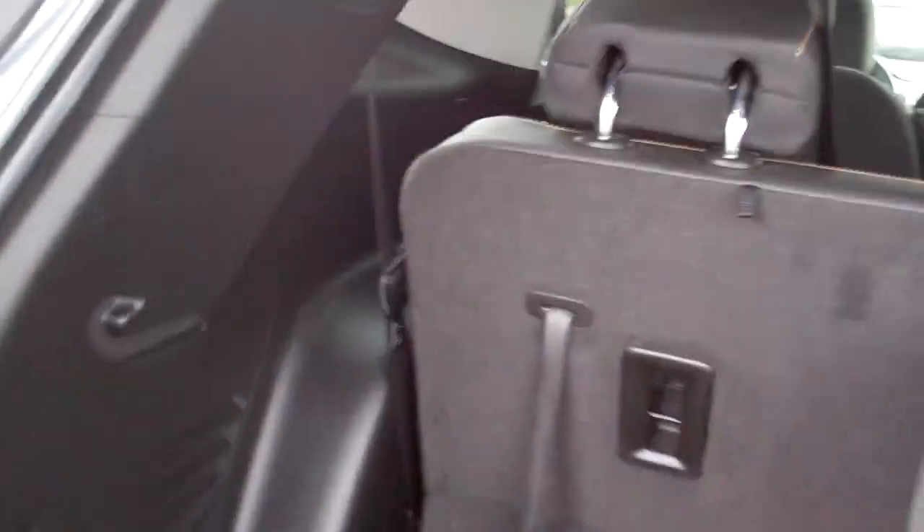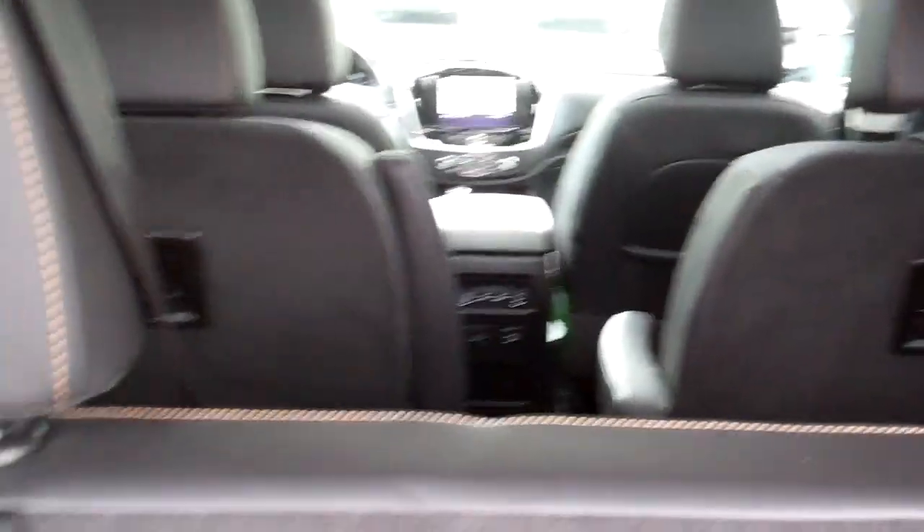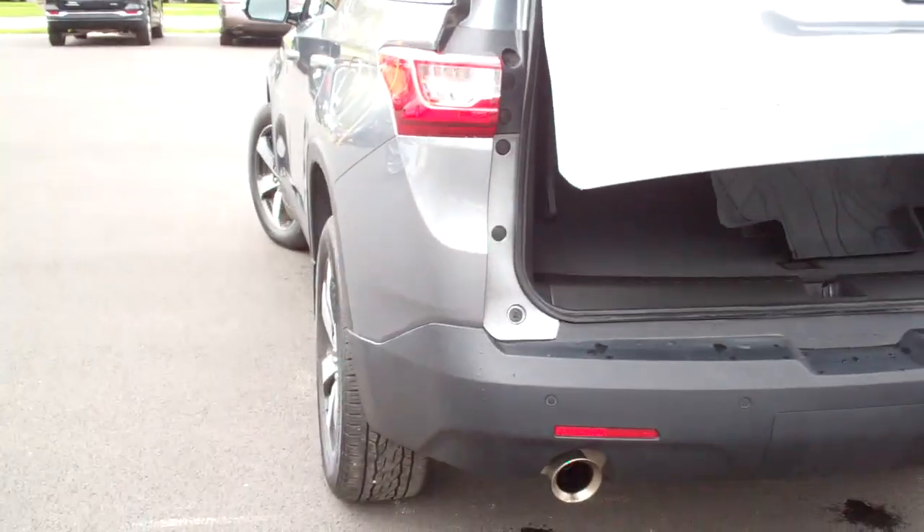You got good room back here, got these nice mats that come with the vehicle. Now if you need those seats to fall down, they will. Then you got two of the quad seats right there in the middle too — those will fall down too. You can get a lot of things in here.